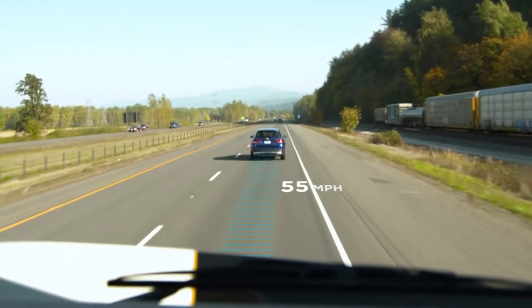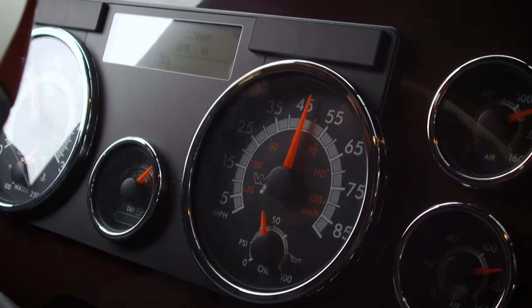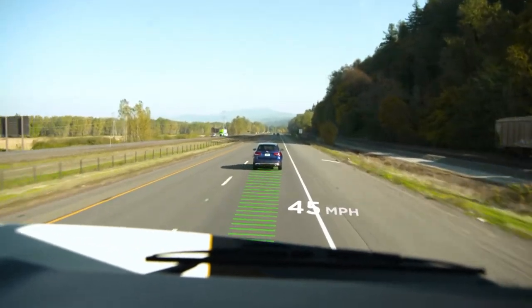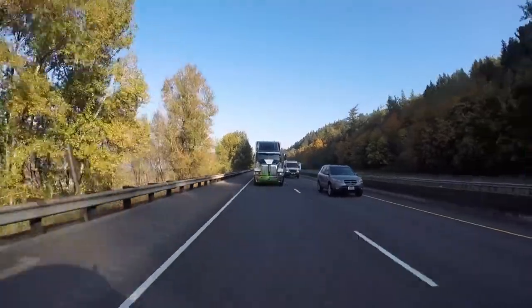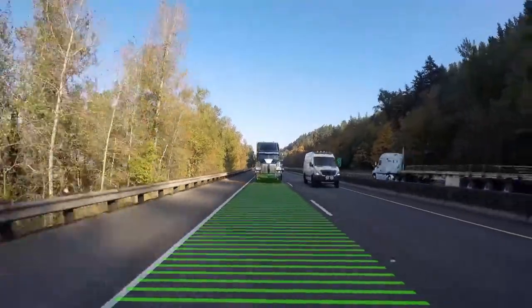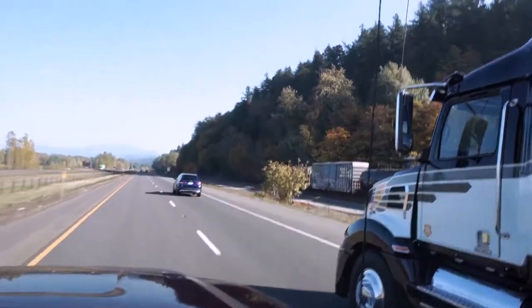When a slower vehicle is detected in front of you, Adaptive Cruise Control automatically adjusts the speed of your vehicle and attempts to maintain a 3.6 second following distance. Adaptive Cruise Control can de-throttle the engine, apply the retarder or jake brake, and even apply foundation brakes as necessary to maintain a 3.6 second following distance.